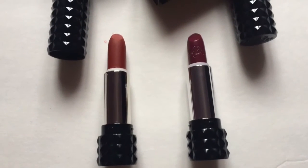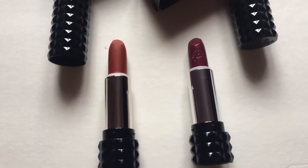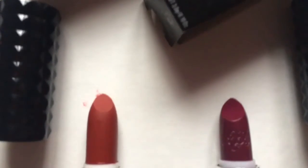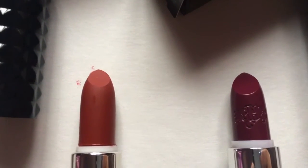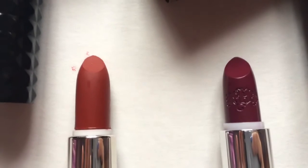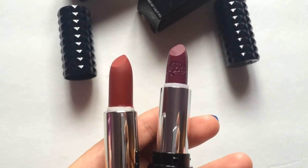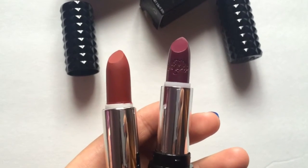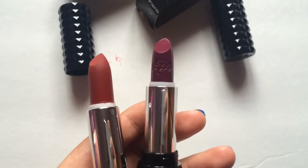You can actually see which one is real and which one is fake — you can spot it out easily. It's because the real one has the Kat Von D logo on the lipstick and the fake one does not. The real lipstick is more purple-pink and the fake one is just straight up red, and I'll swatch them right now.